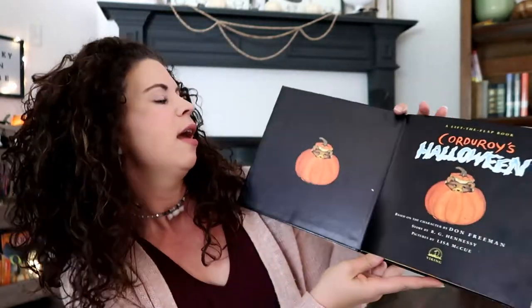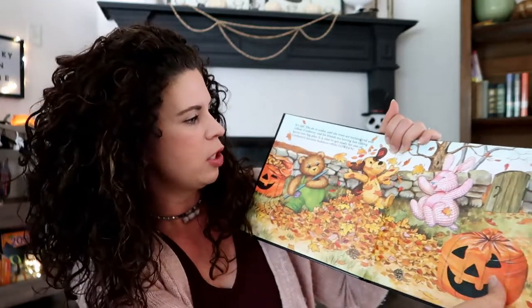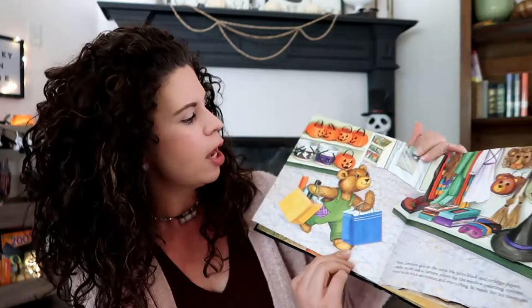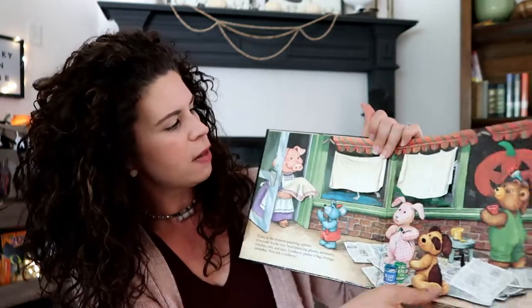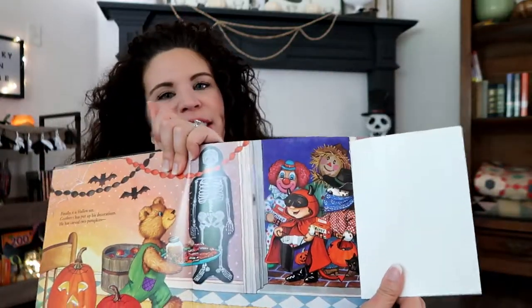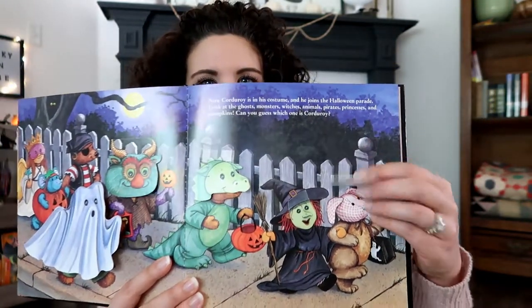Corduroy books are such classics and I love the illustrations. The storyline is really fun in this one, and it's also interactive because it's a lift-a-flap book. In this book, Corduroy has lots of fall fun with his friends — there are lift-a-flaps on each page. They go to the pumpkin patch, they go shopping for a costume, they have a window decorating contest, they go to a party, and then go trick-or-treating together. You can lift the flap on each of the costumes and have your kiddos guess who is inside. We love that one — it's a big hit with my three-year-old.